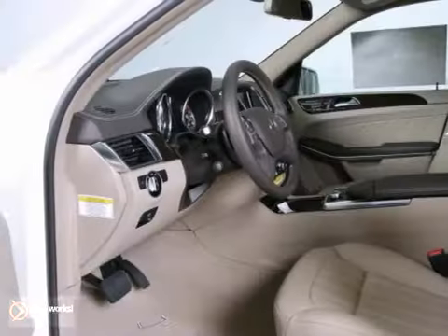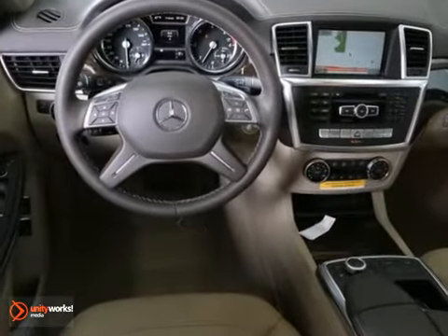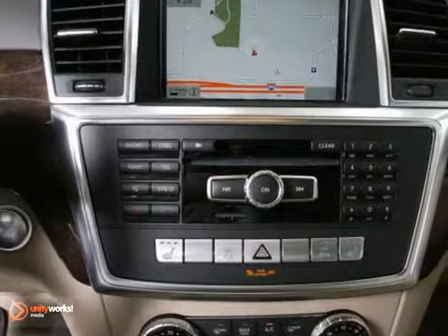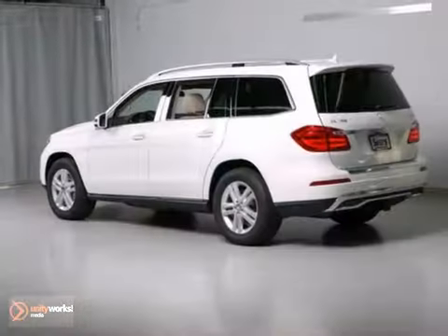It's equipped with a panoramic moonroof, front and rear heated seats, along with dual zone climate control. The hands-free wireless and premium one package make the Mercedes-Benz hard to pass up.